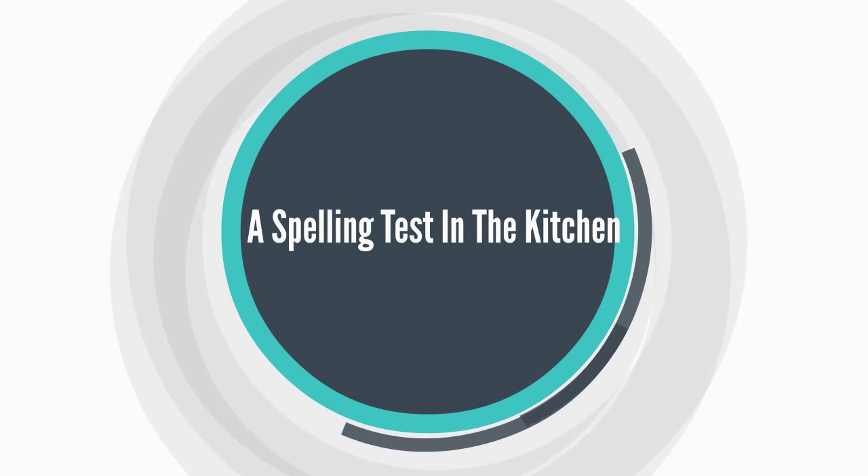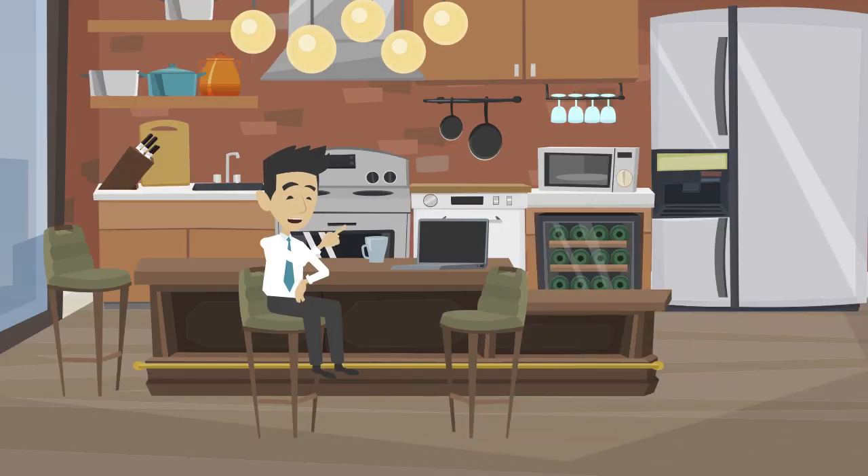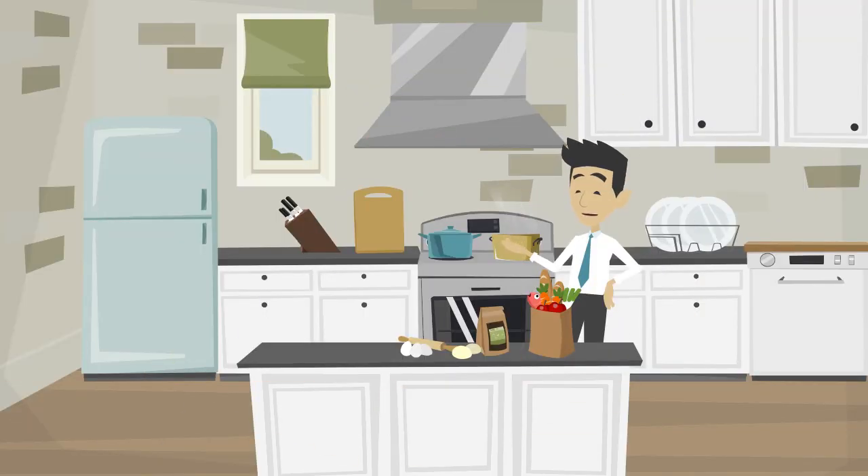A spelling test in the kitchen. A kitchen is a room or a place in a house where food is prepared and served. A kitchen has many kitchen utensils that are used for preparing and serving food. A kitchen can also be used for dining, storing food, or laundry. Now let's learn kitchen objects and kitchen utensils that we can see in a typical kitchen.